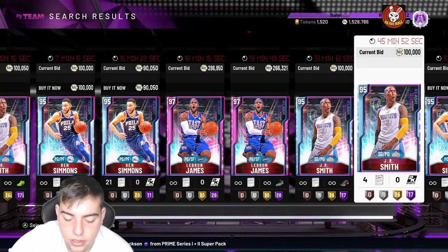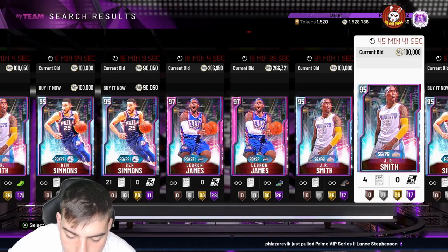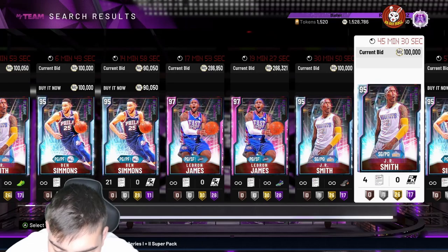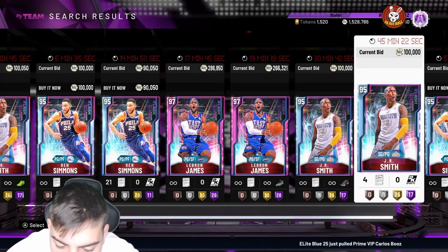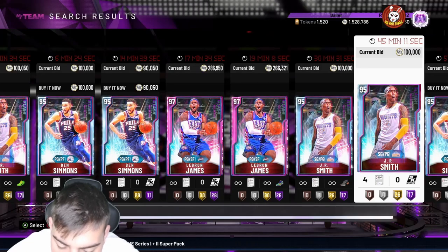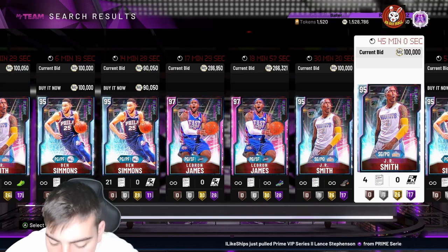He has 40 Hall of Fame badges — holy crap. This is the biggest update we've had in a while. Now let's go over Michael Beasley, who's gonna be insane — I'm picking him up, he's one of my picks. Stats: 88 three-point shot, 92 mid-range, 90 standing dunk, 97 driving dunk, 91 speed, 90 block, 89 perimeter defense. Wow, this card is really good. He's gonna be our starting power forward — this card is literally KD if not better. He has 31 Hall of Fame badges, gold range extender, and gold quick draw.